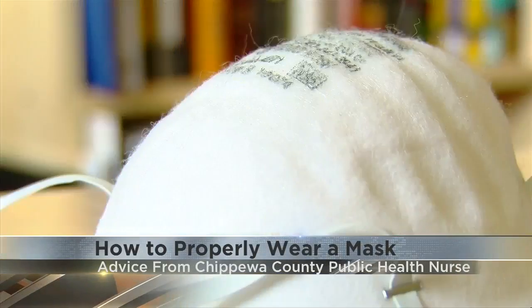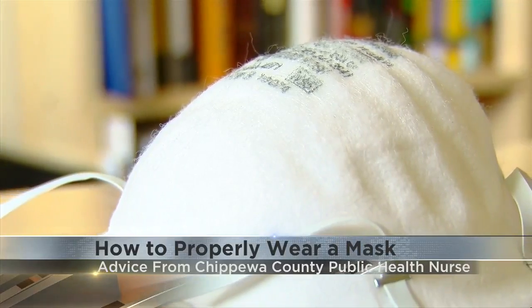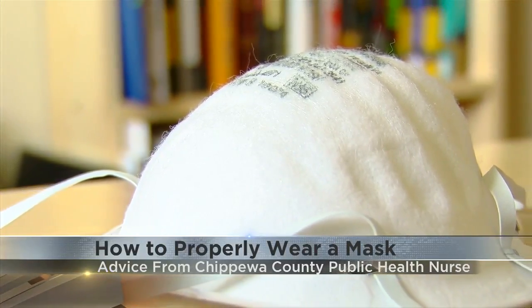Isaacson says they've gotten several questions about masks and facial hair. She says facial hair can impact the fit of your mask, which can lower its effectiveness. She recommends trying different styles to see what best fits you.